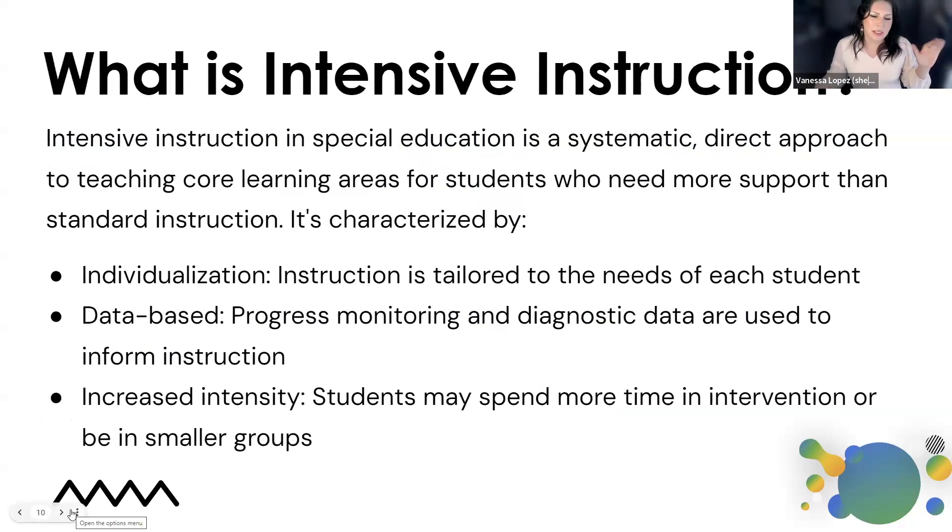If you remember, I talked about intensive instruction. Intensive instruction can mean many things to different people, so it's important for us to calibrate our understanding. When talking about intensive instruction in special education, we're talking about a systematic, direct approach to teaching core learning areas for students who need more supports than standard instruction. It's completely individualized — instruction tailored to the needs of each individual student. It is also data-based, with progress monitoring and diagnostic data used to inform instruction.